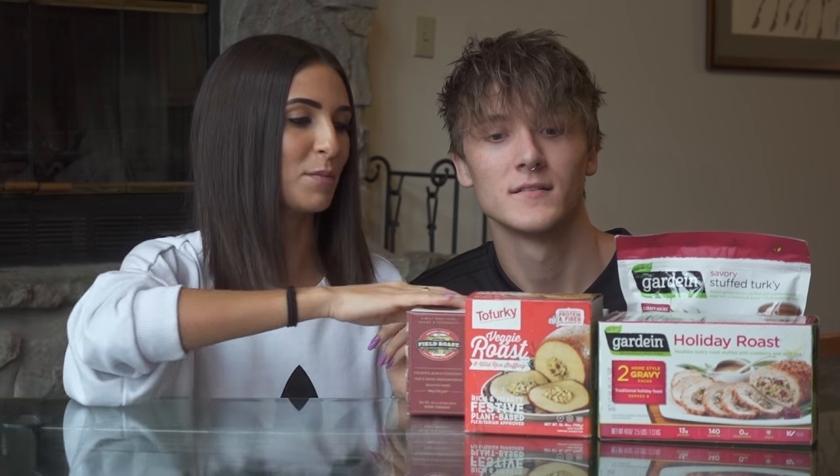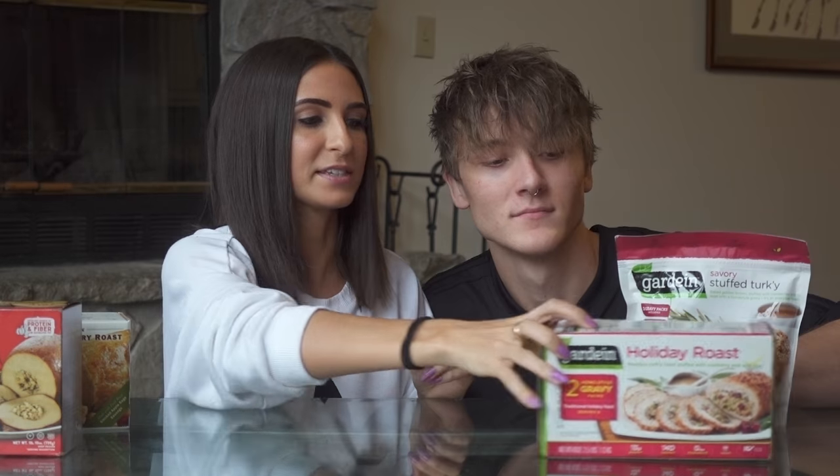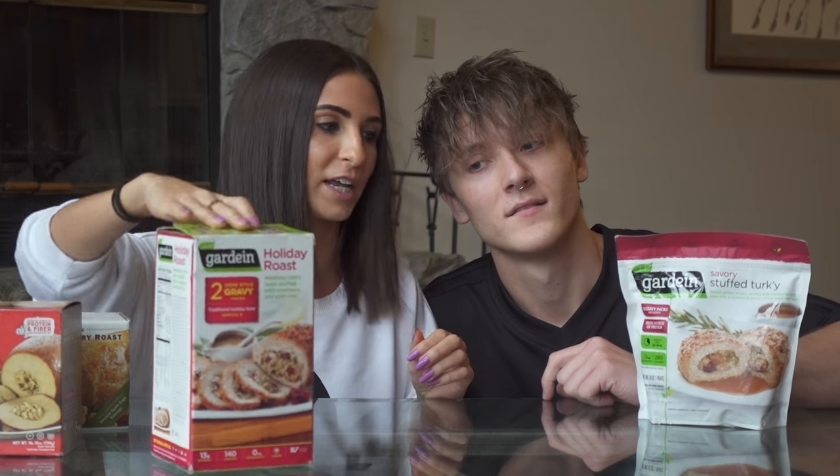We're back! Our consensus was definitely that Guardian was the best for us — definitely worth buying with Guardian.